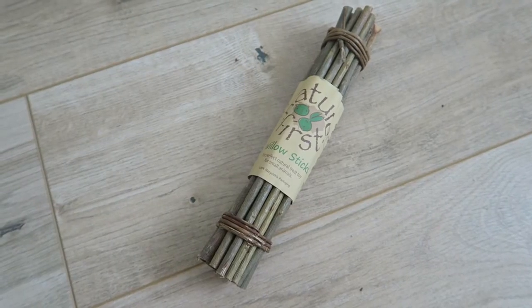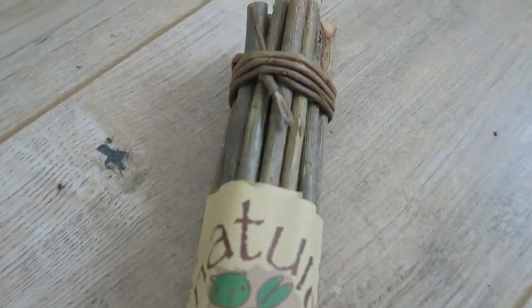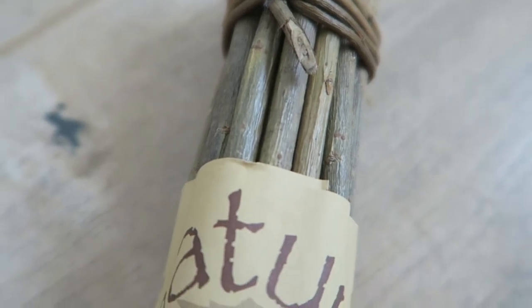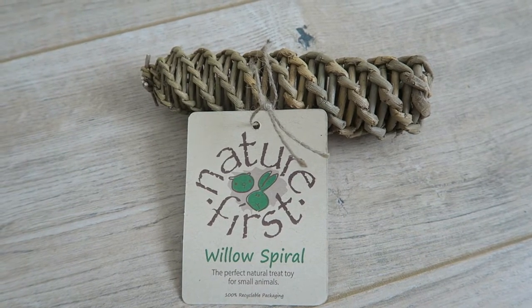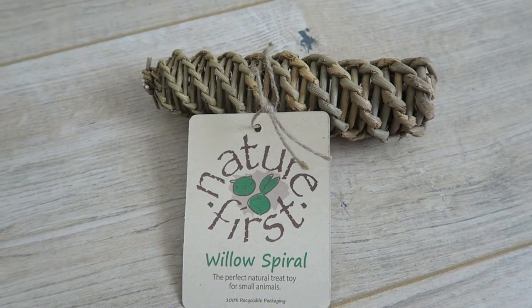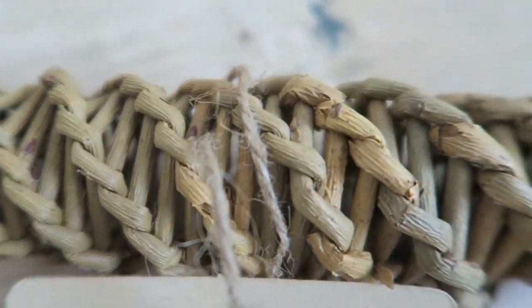The next thing I got was these Nature's First willow sticks. Alice absolutely loves these — she loves chewing on them and they last a super long time because they are so thick, so definitely worth buying. The last thing I got was this willow spiral. I used to buy one of these all the time for Absalom and he really loved it. I don't think I've bought one since having Binks, so we'll see how Alice and Binks get on with it — it's quite sturdy and they love willow so they'll definitely enjoy it.